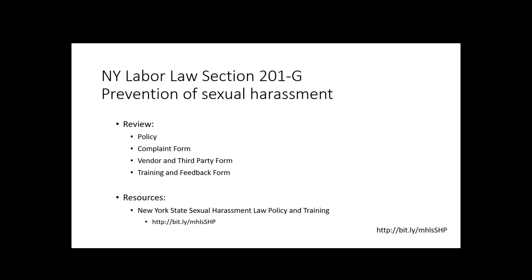Today we're going to go over the policy, which we've adopted with very, very small modifications from New York State; the complaint form, which also comes from New York State; the vendor and third party form, which is not specifically required in the law but seems a bit gray; and then the training and feedback form, which is going to be what you need to do the training — which is the biggest part of this new law.